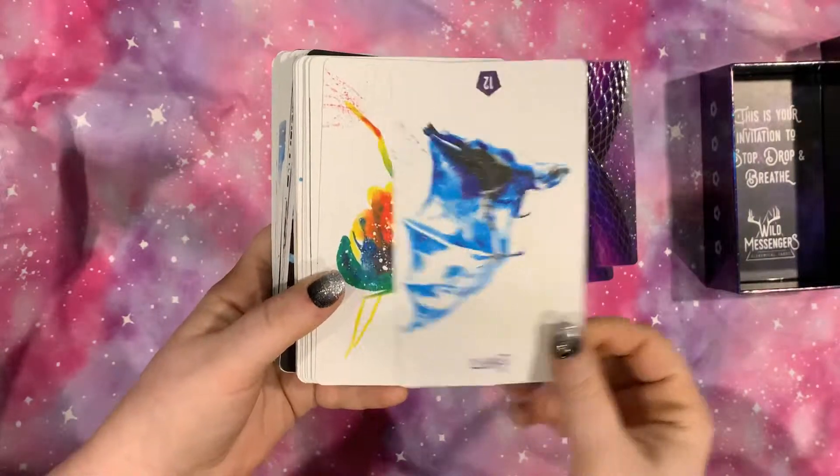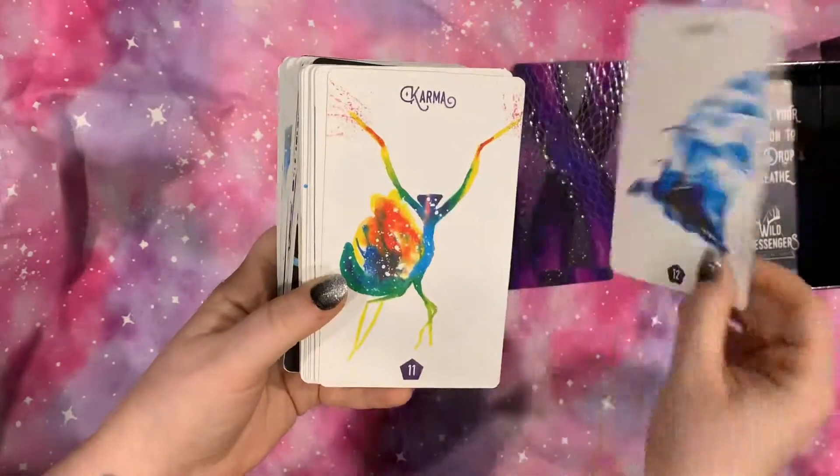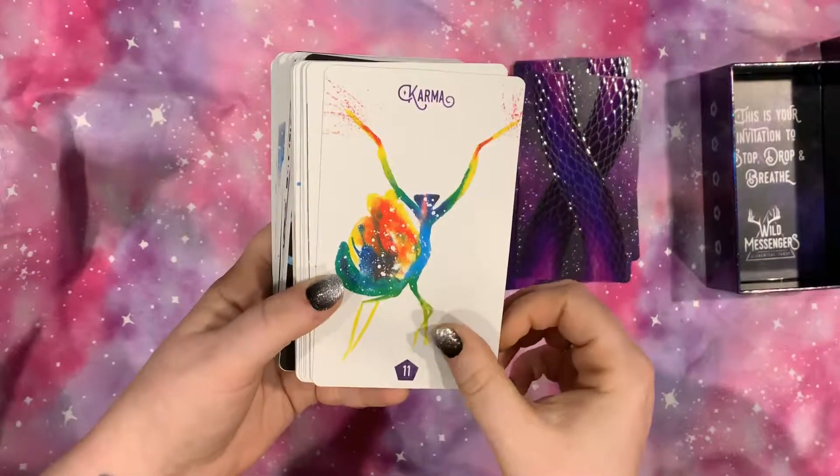It is a very, very cosmic, watercolor art.